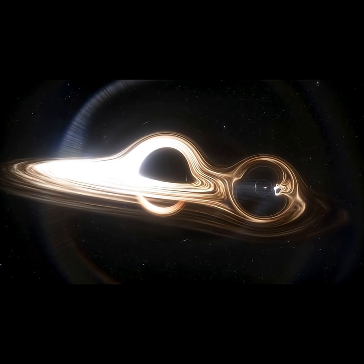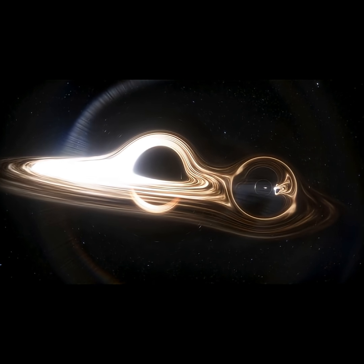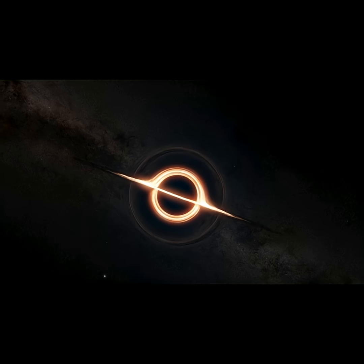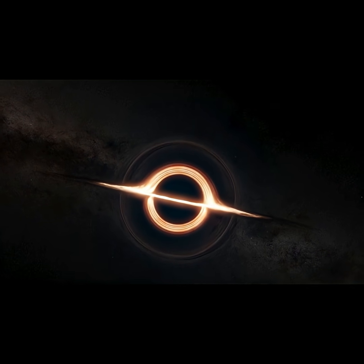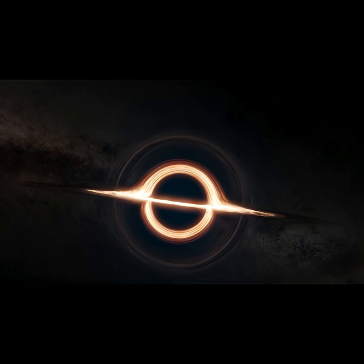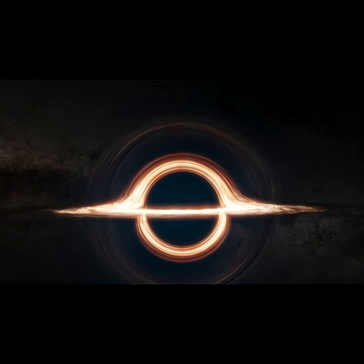The event horizon is like a one-way door. Once light, matter, or even time crosses this boundary, it can never return. Black holes appear completely black from the outside, but they are usually surrounded by bright disks of gas and dust that heat up and glow as they spiral inwards.